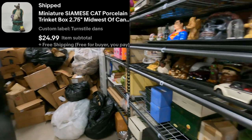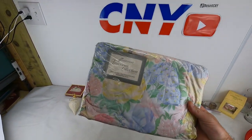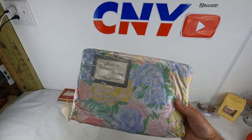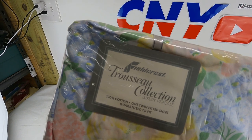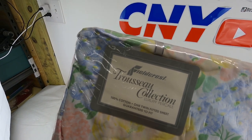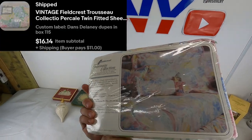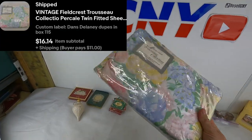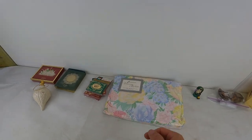Next is the bedding. I pre-pulled this as well because it takes a while with our bedding totes. This one is a twin fitted sheet by Fieldcrest — Trousseau collection. $16.14 on sale plus shipping.